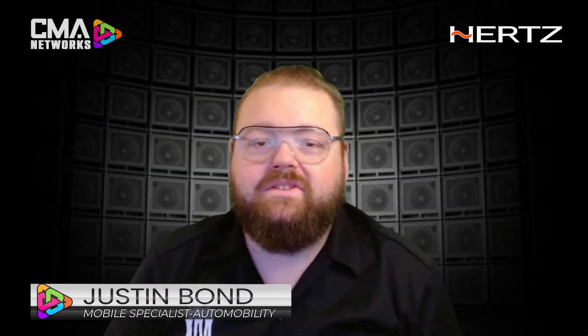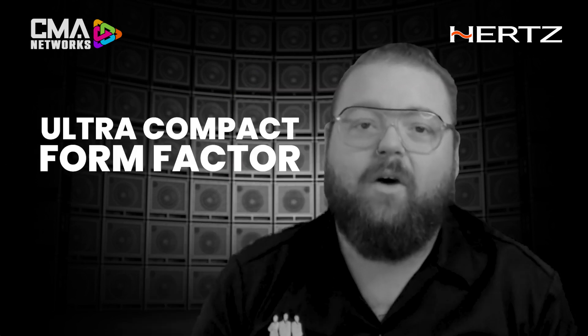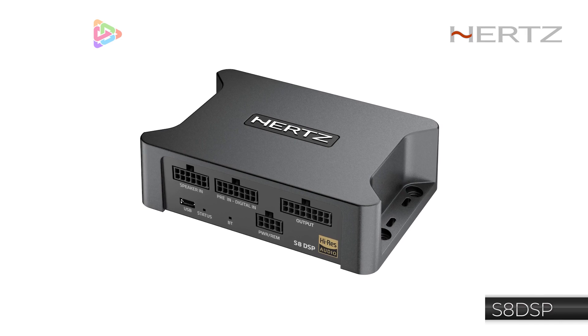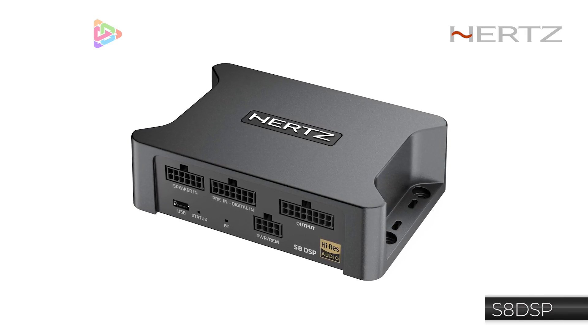Hey guys, Justin Bond with Hertz here. Today I'm going to give you five reasons why our S8 DSP stands above the rest. Reason number one: ultra compact form factor. Small in size usually means small in features, which is not the case for our S8 DSP. At just over five inches wide and three and a half inches tall...